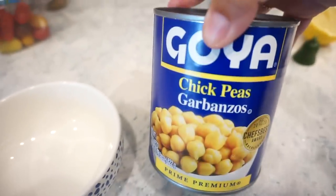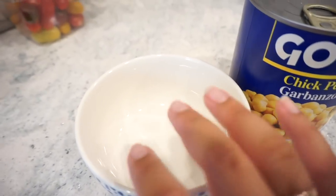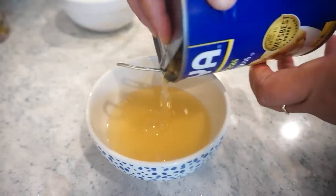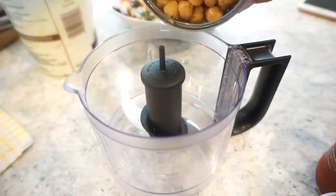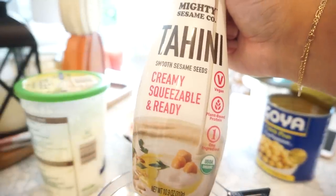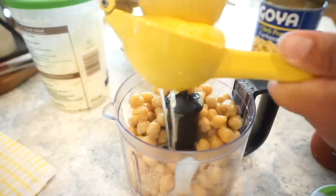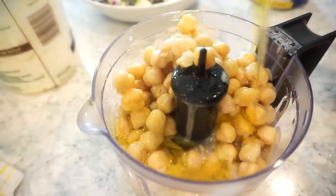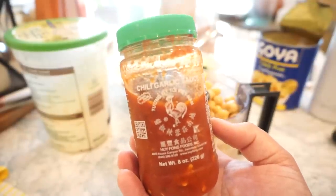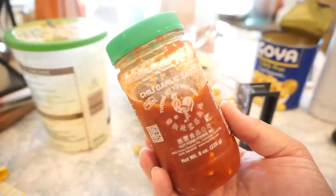For the hummus, you're going to need some chickpeas or garbanzo beans. Instead of draining and throwing away the liquid, I'm going to put the liquid in a bowl so we can use it to loosen up our hummus if needed. To our food processor I'm going to add in the garbanzo beans, a good amount of tajine, some fresh squeezed lemon juice, a little olive oil, a heaping tablespoon of garlic, and then a tiny bit of chili garlic sauce to give it a little more flavor and maybe a tiny little kick — since we don't have sriracha.